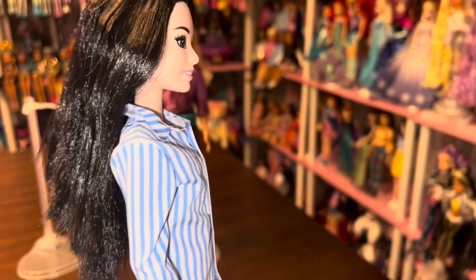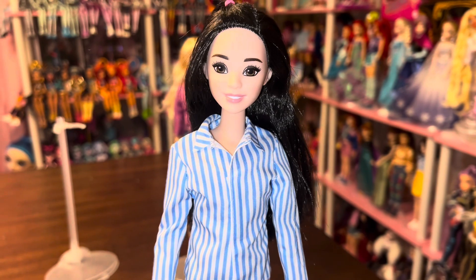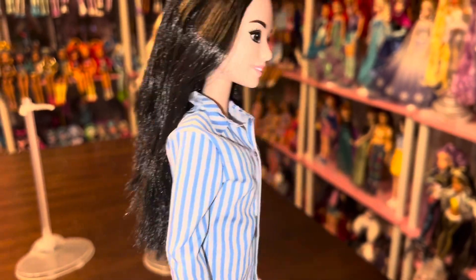I also tried that shirt on a My First Barbie — she's a decent amount bigger than regular Barbie and usually doesn't fit in regular Barbie clothes unless it's a Curvy Barbie. But it fits her nicely, which is very exciting.